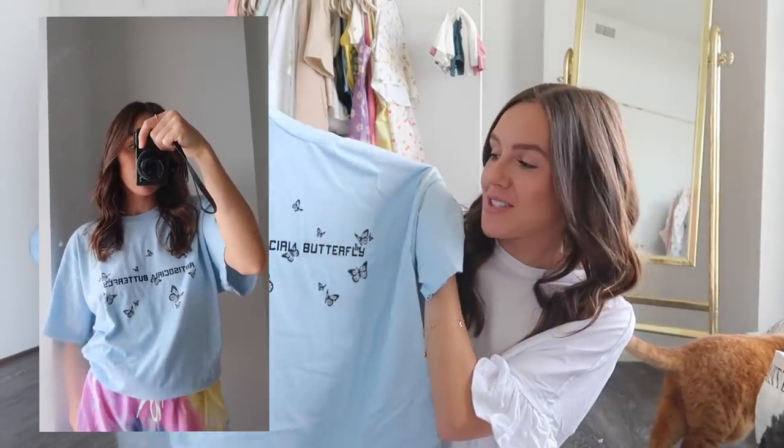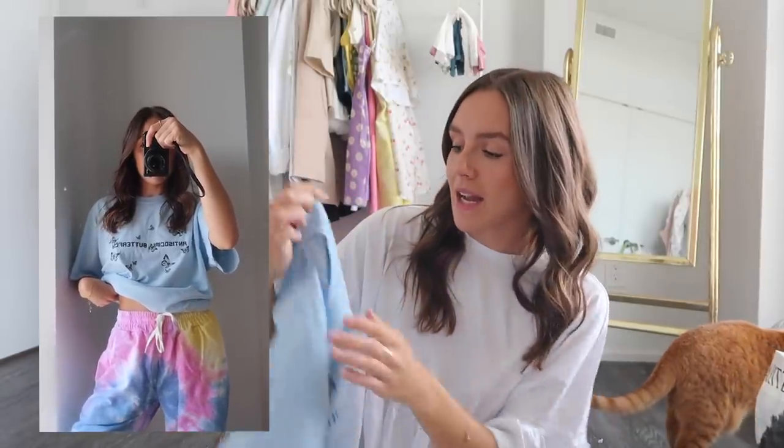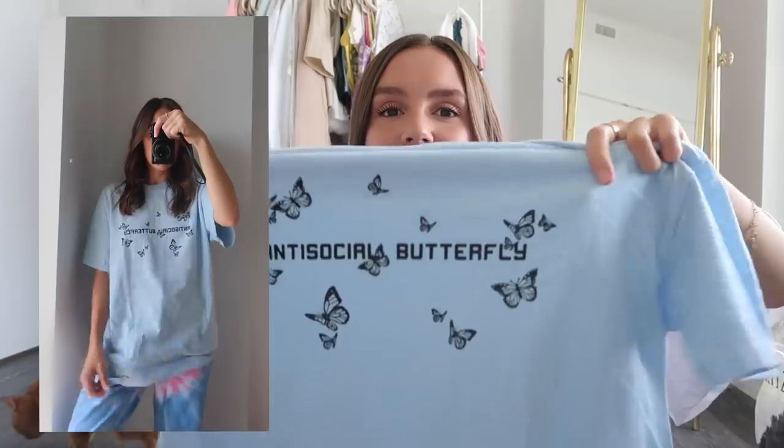Next up is another graphic t-shirt — not a band tee, but it says 'anti-social butterfly.' You guys know I'm obsessed with butterflies right now, so I thought it was the cutest shirt. It's this really pretty baby blue sky-blue color, and I got it in a medium for an oversized look. I just love the butterfly theme, but I also love the saying — anti-social butterfly — because in quarantine I've been so anti-social and like a hermit in my apartment. Very fitting.